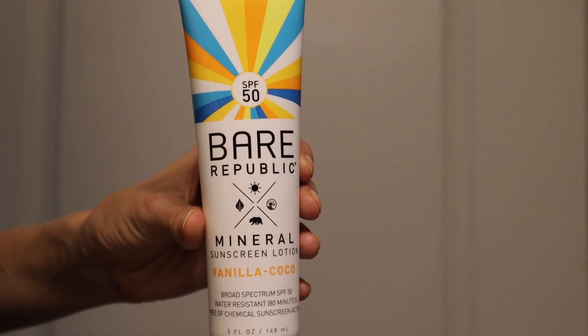Next, let's move on to the second Bare Republic sunscreen — a mineral sunscreen lotion with broad spectrum SPF 50. It says 'vanilla cocoa' on it but has since been renamed to their sport sunscreen. This one has both zinc oxide and titanium dioxide: 7.8% zinc oxide and 2.9% titanium dioxide, still no chemical active ingredients. You get five fluid ounces and it retails for $14.99 — a little less expensive and a little more product.